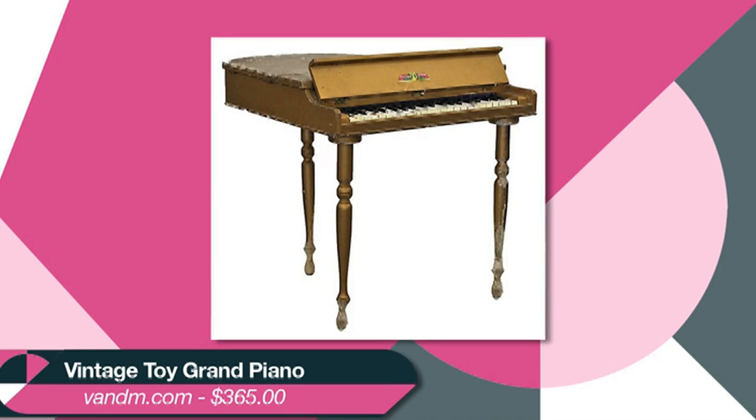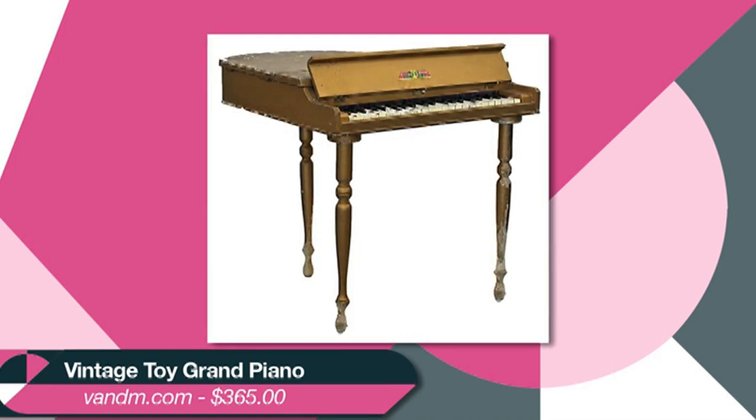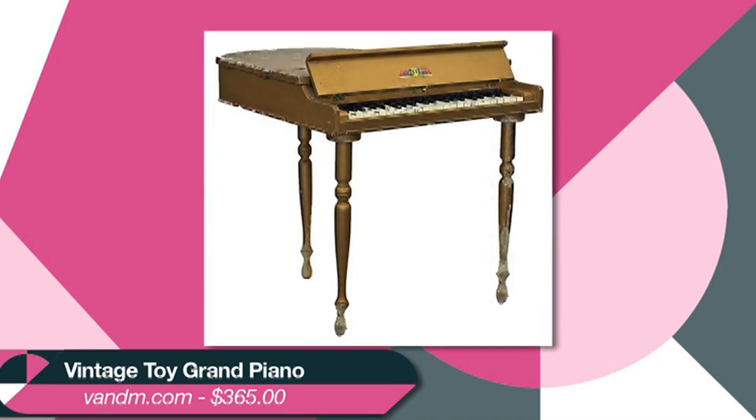If you have nieces, nephews, kids, or friends who have kids that you actually like, this baby grand piano is a toy, but it's a cool upscale element in any kid's room. And they can learn to play.